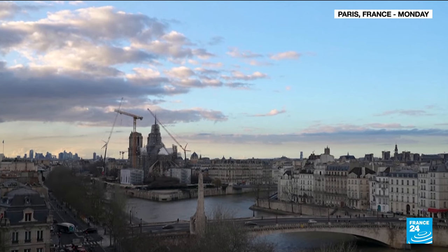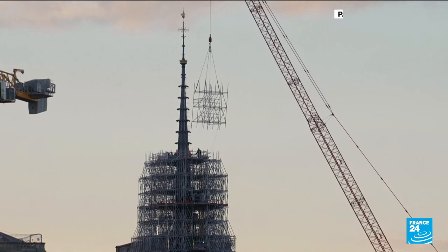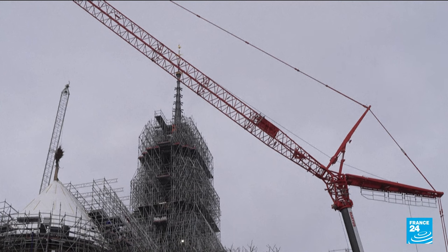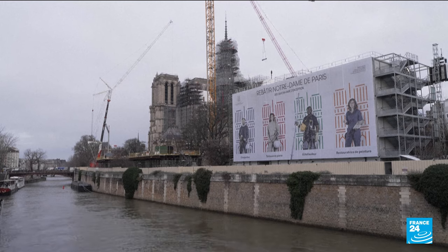Gracing the skyline of Paris once again, the spire of Notre-Dame was unveiled five years after the cathedral's roof was ravaged by a fire. And while much of the scaffolding remains, this gives the public a taste of what the cathedral will look like once its restoration is finished.